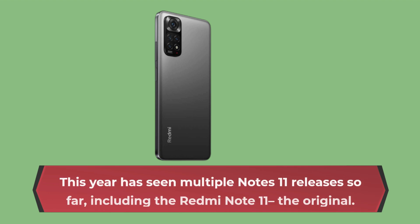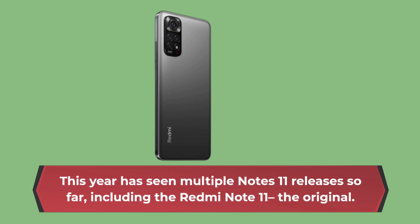This year has seen multiple Note 11 releases so far, including the Redmi Note 11, the original.